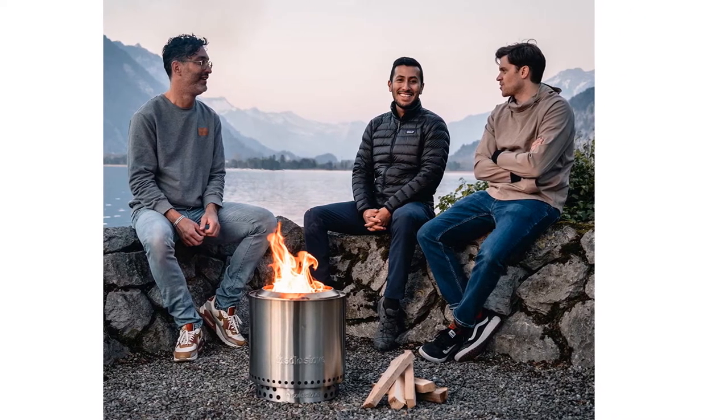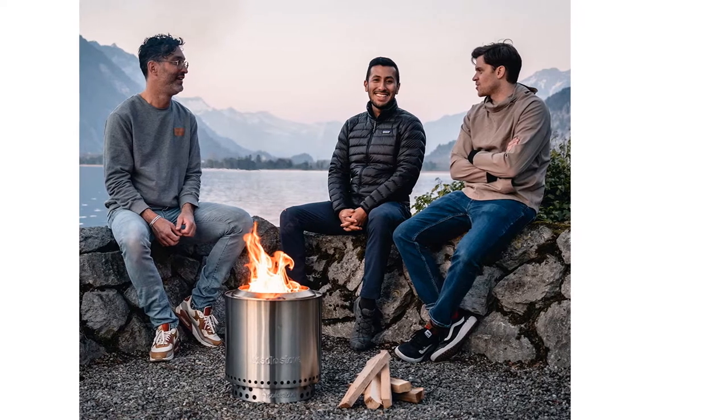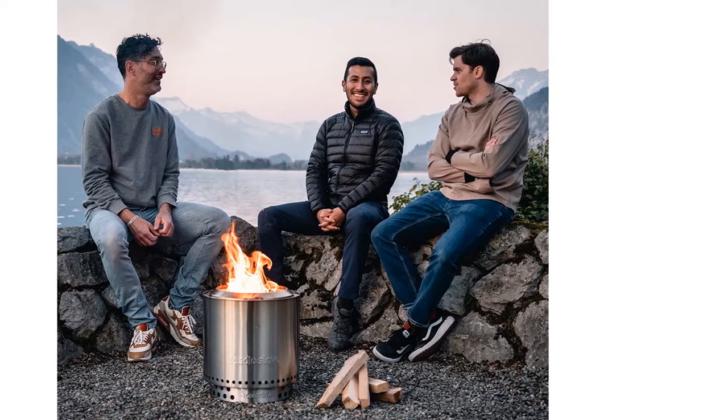For a well-built, functional, and minimalistic fire pit, you can't go wrong with the Solo Stove Ranger.